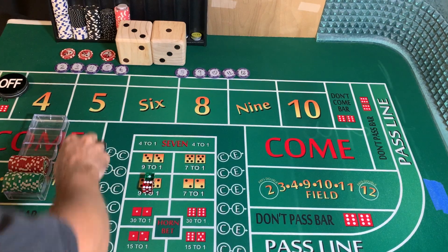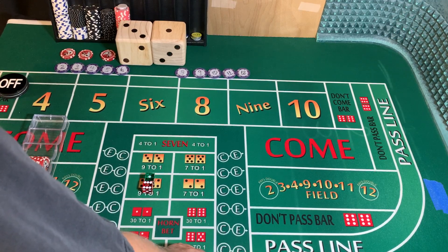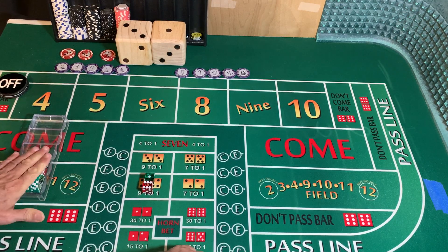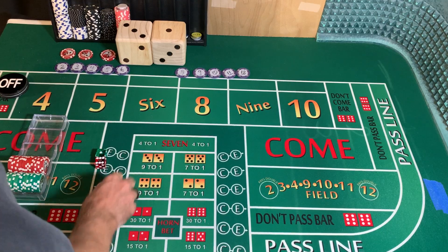Good afternoon everybody. Saturday, October 30th, and we are going to start with a $600 bankroll. It's a little after 1 p.m. Mountain Time.